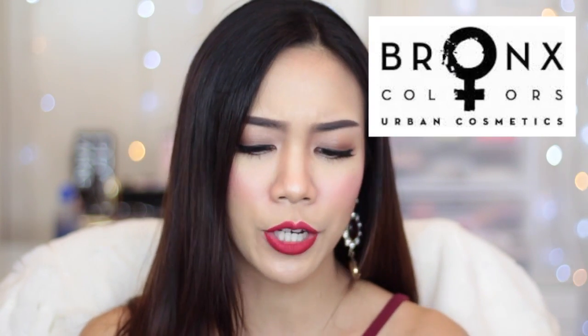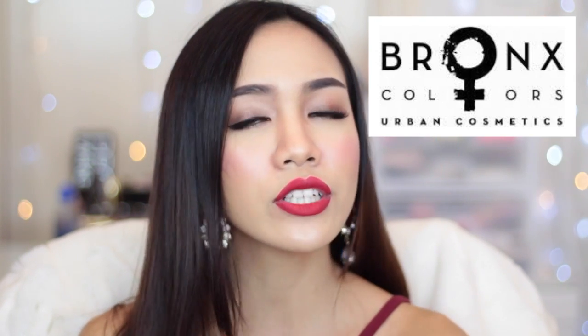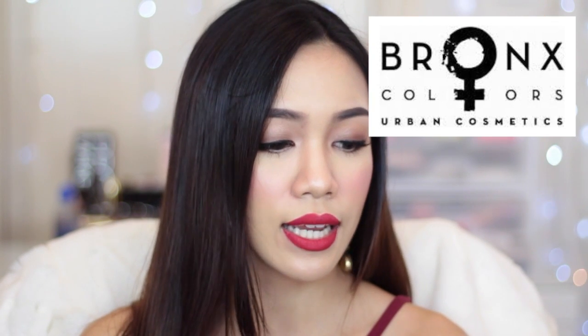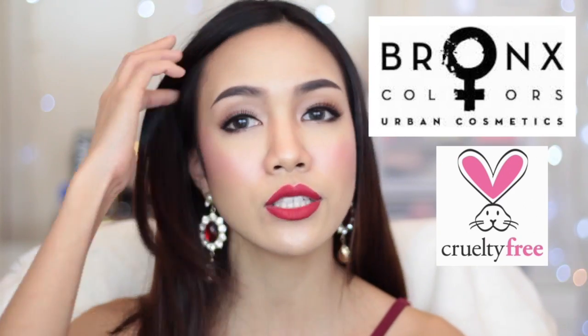Today I have a chance to try out some products from Bronze Color Urban Cosmetics. I will leave the link of their website down below so you can check out their products — they have such amazing products, and most importantly they are also a cruelty-free cosmetic, which is really really good.